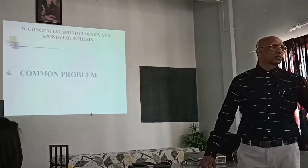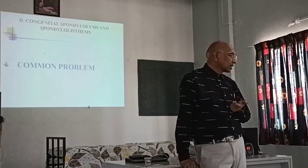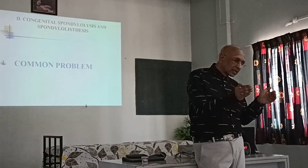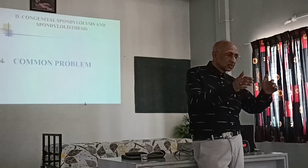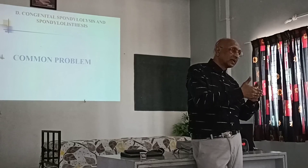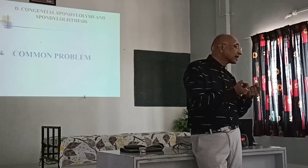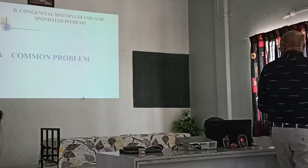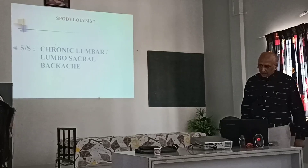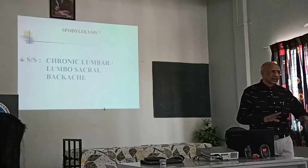Spondylolisthesis is common. Most people at some time have the condition but it is not diagnosed. A lot of people have a pars defect. The lateral hip process, the transverse process, the pedicle — there is a defect at the joint and vertebral body. This pars defect is called spondylolysis, and it presents as chronic lumbar or lumbosacral back pain.